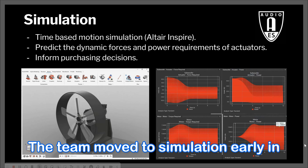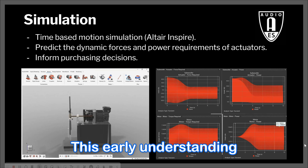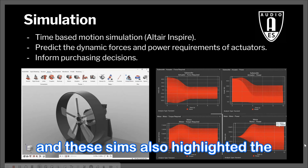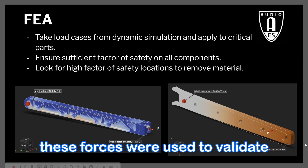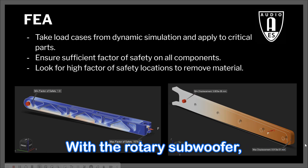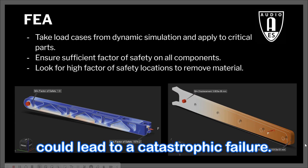The team moved to simulation early in the project to model the dynamic forces and power requirements of the motor and actuator. This early understanding streamlined many conversations about the scope and size of the subwoofer, and these simulations also highlighted the peak force conditions during operation. Using FEA, these forces were used to validate the strength of numerous components. With the rotary subwoofer, there's a lot of energy at play every time it spins up, and through this analysis, the team eliminated many weak links that could lead to a catastrophic failure.